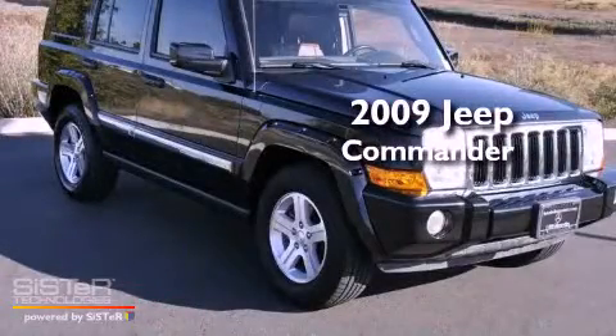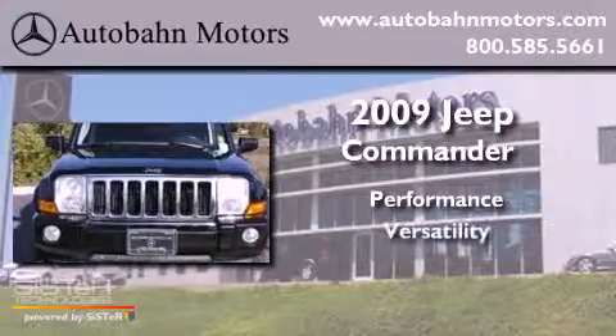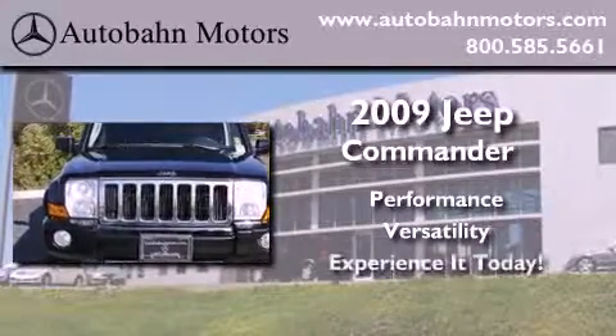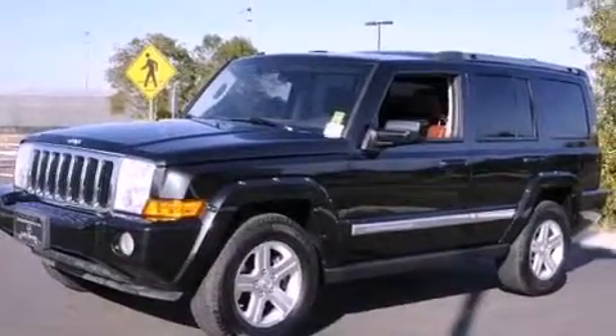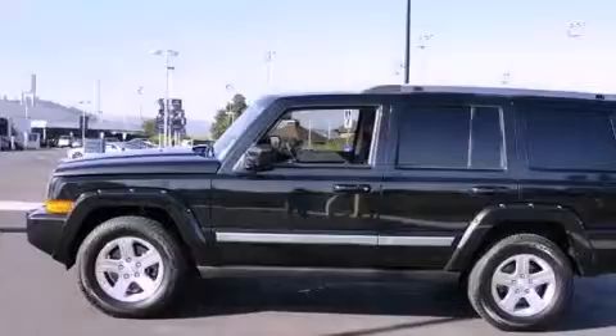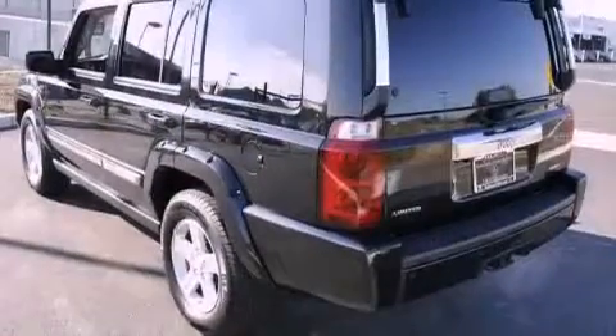This is a 2009 Jeep Commander. Its top features include power-adjustable driver pedals, a power sunroof, heated front seats, a low-tire pressure indicator, and a backup camera.